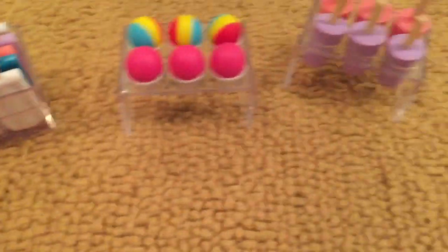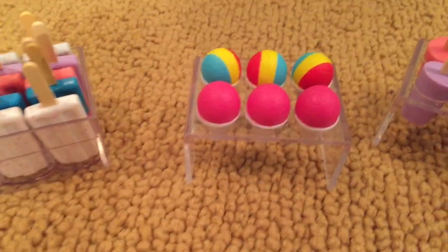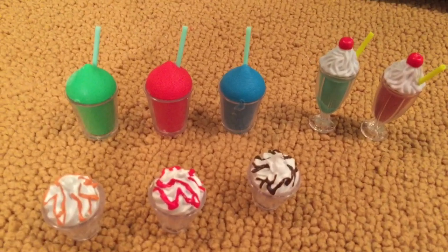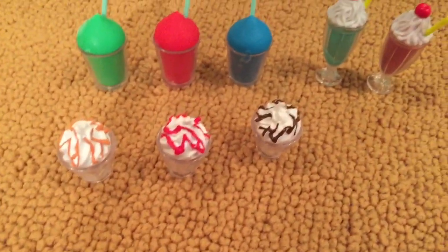There are three racks. The first rack has 15 popsicles, the second rack has six snow cones, and the third rack has six more popsicles. There are three slushies — a green, a red, and a blue one — two shakes, and three sundaes.